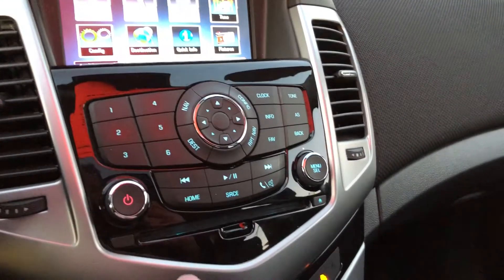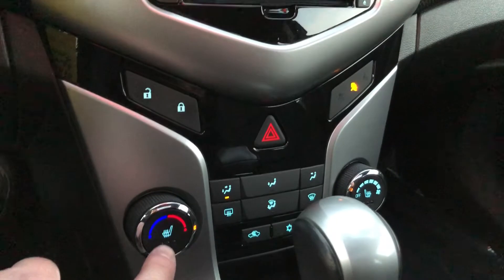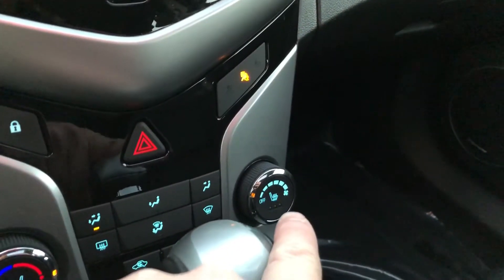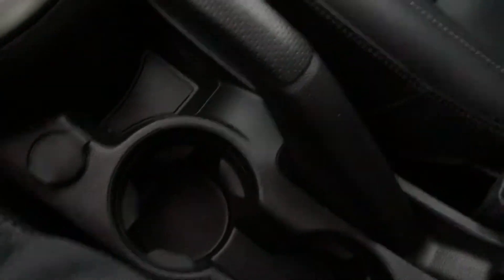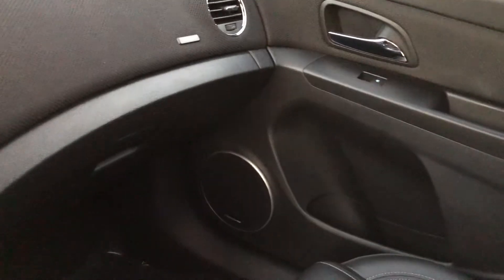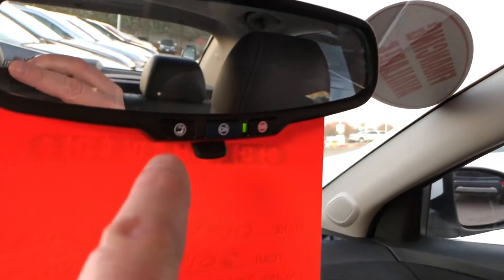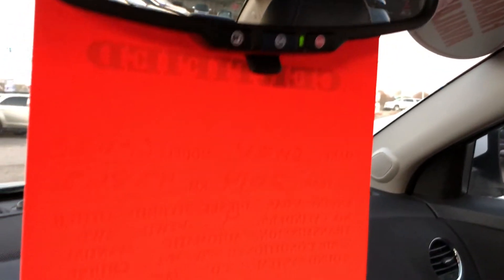Memory presets for your favorite stations, slot for CDs, power locks, heated seats for the driver as well as the passenger, auxiliary power cup holders, and an armrest with USB port and auxiliary audio input. Storage in the glove box and passenger side door storage. Power tilt-slide moonroof, and your OnStar buttons right on the rear view mirror.